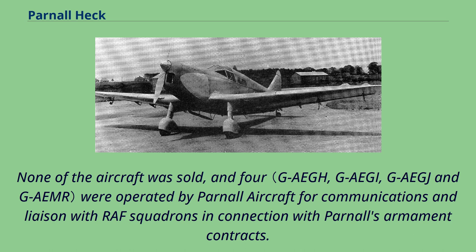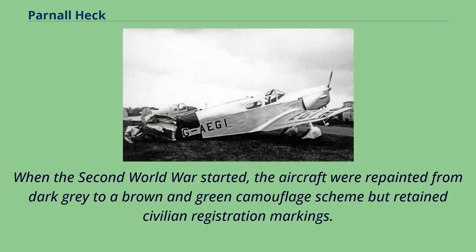None of the aircraft were sold, and four were operated by Parnell Aircraft for communications and liaison with RAF squadrons in connection with Parnell's armament contracts. When the Second World War started, the aircraft were repainted from dark grey to a brown and green camouflage scheme but retained civilian registration markings.